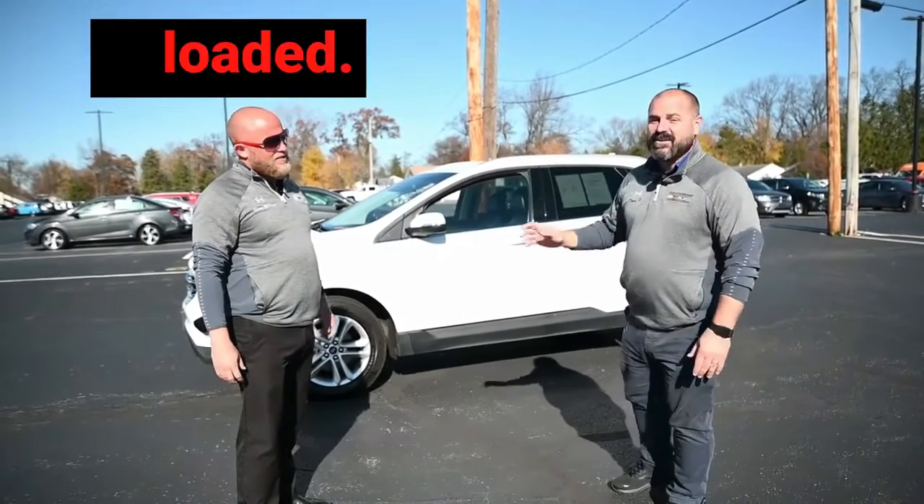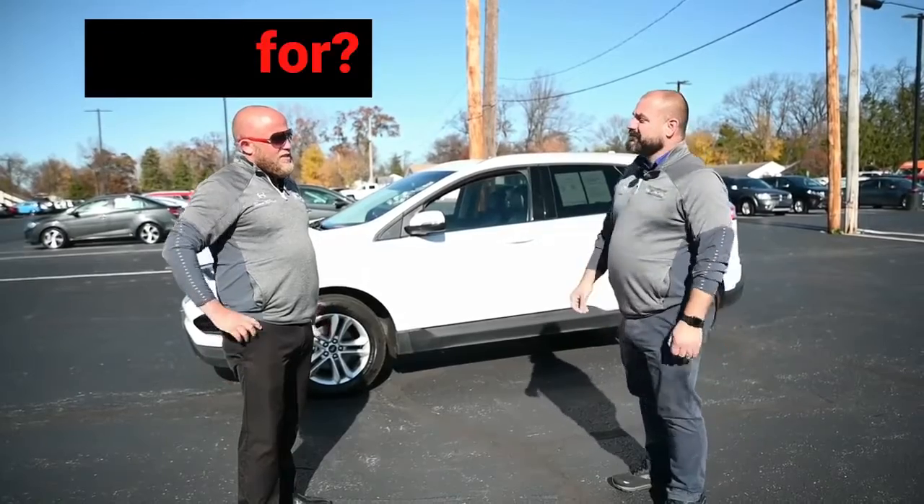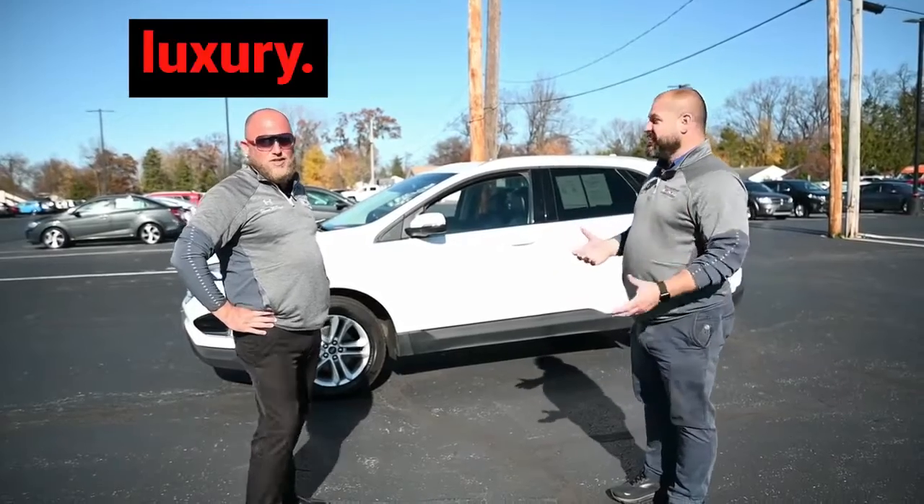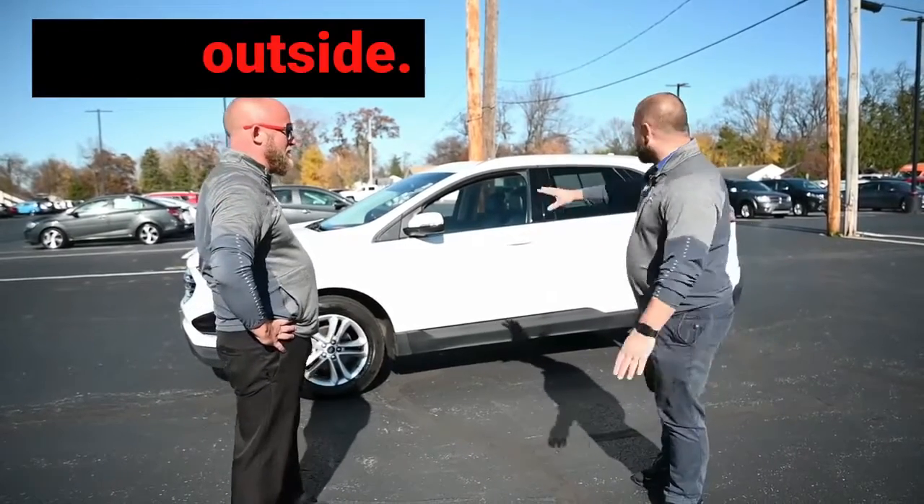This thing is loaded. What's SEL stand for? Super. Excellent. Luxury. Layers — S-E-L-L — layers of luxury. The first layer is the outside.